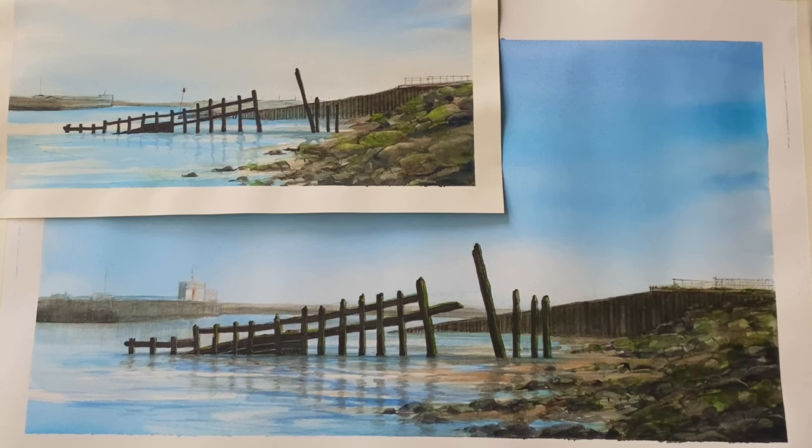My current project is one where I'm exploring Shoreham Harbour. It's the harbour very close to where I live, and I've been on a few visits there — sketching, drawing, taking photographs, just really soaking in the atmosphere of the place. I'll show you a little bit of how I take those ideas, those first thoughts, and begin to work them up into finished paintings.